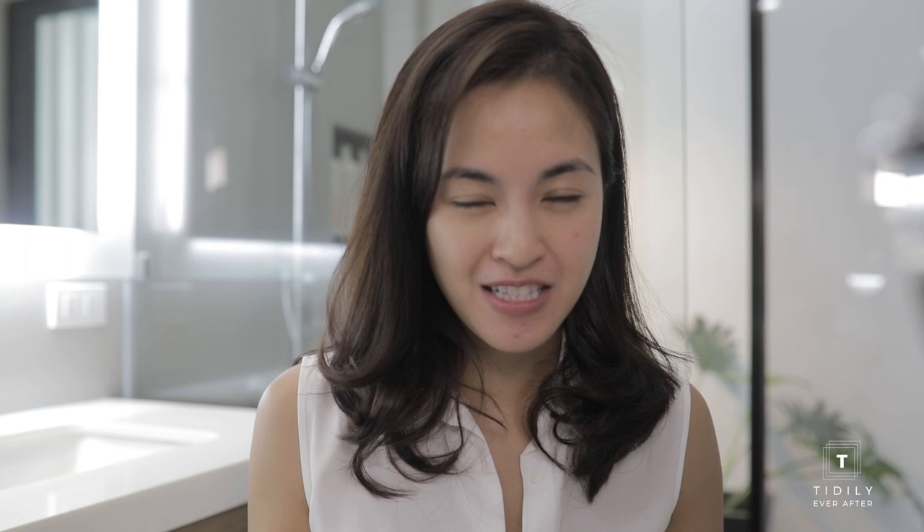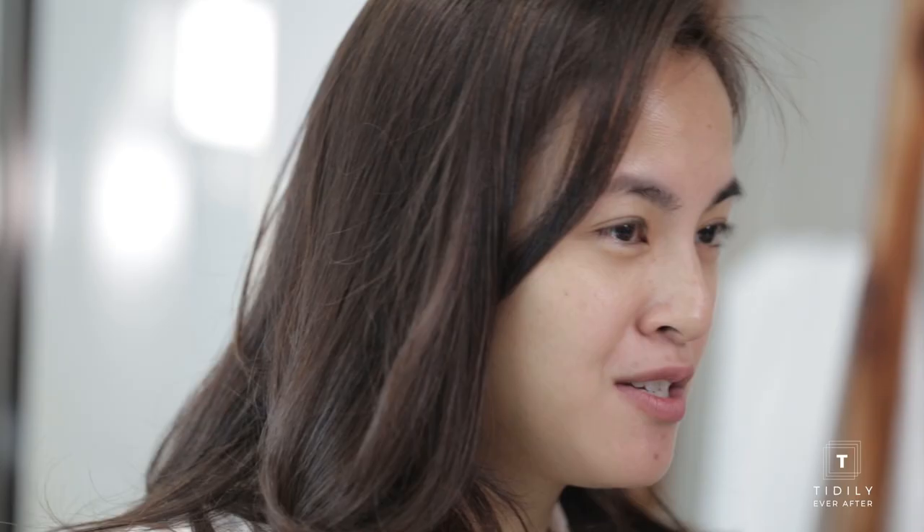We will be shooting some of my tidy transformations and our call time was really early. So instead of getting a makeup artist and waking up earlier, I thought of doing my own makeup. To start, I already washed my face with Dove. That's all I use.